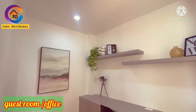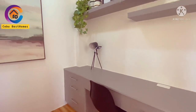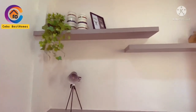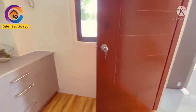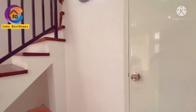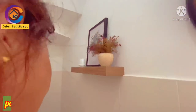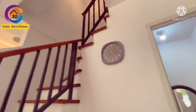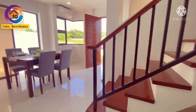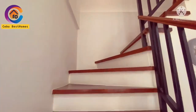Here we have a door going to your guest room, or you can utilize this as your office area. So if you are working from home, you can utilize this one. And the door to my right is going to your powder room. I really like the color here — just very white, very neat and clean. And they are also utilizing the space below the stairs. So we are done with the first floor area.